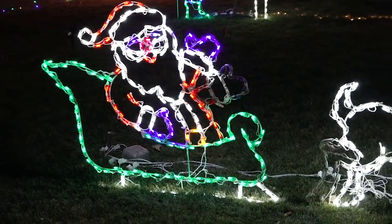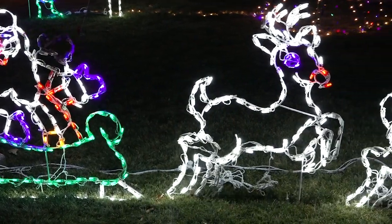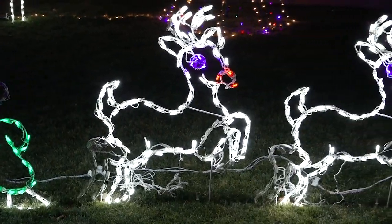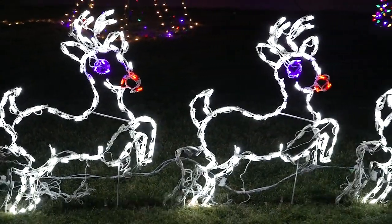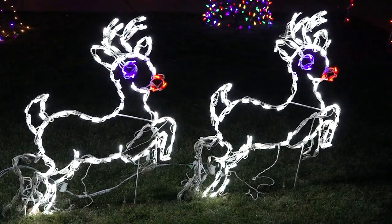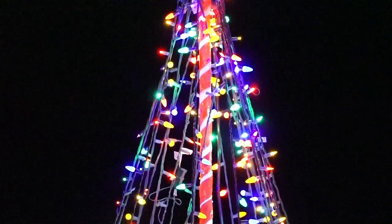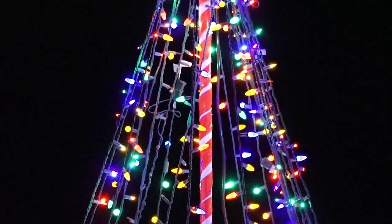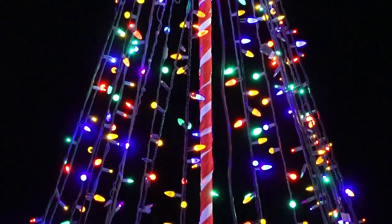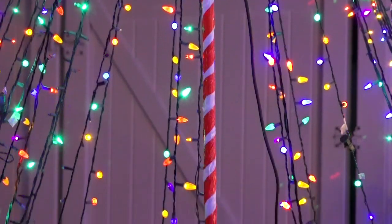Four years ago we had pretty much just lights — nothing really moving. We had some color-changing lights but none of our big displays you see in the window videos or any of our big animated lights. It was pretty much lights on the house and a lot of static props. Over the years we've tried to clean it up — not just stuff thrown out there, but make everything look good.